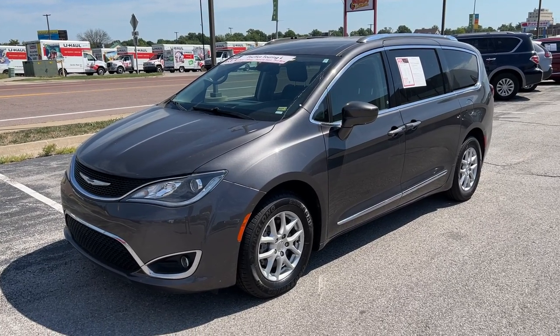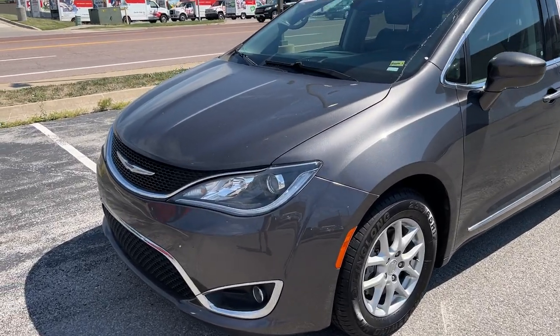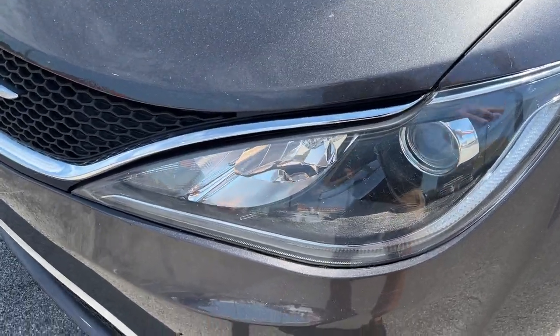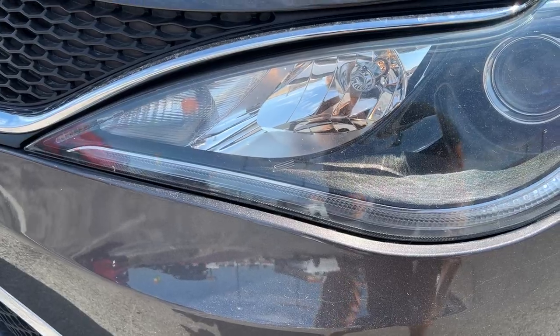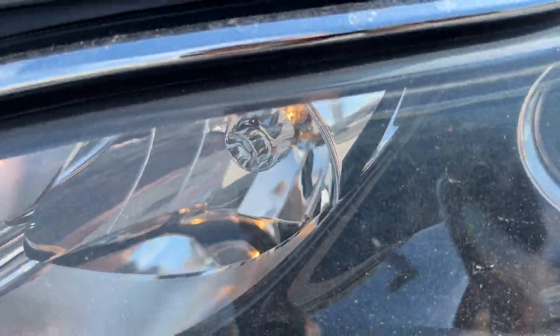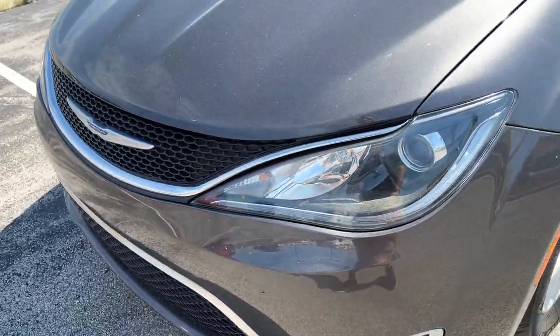Let's go ahead and get started here looking at this beautiful steel gray paint coat. We've got projector beam headlights up front with LED daytime running lights. Looks like we've got some halogen high beams or daytime runners right there as well — you can see that's currently on. Projector beam fog lights also available on here for you.